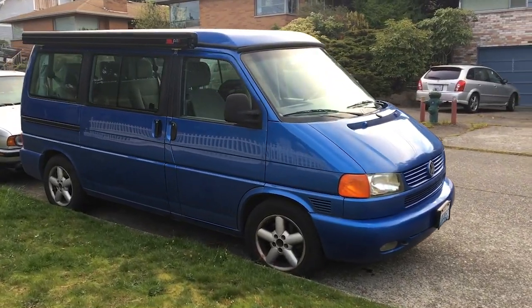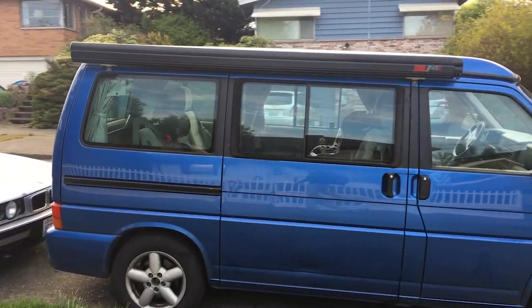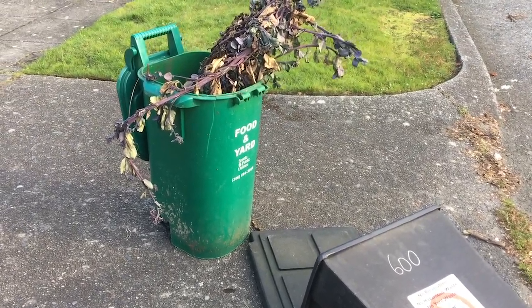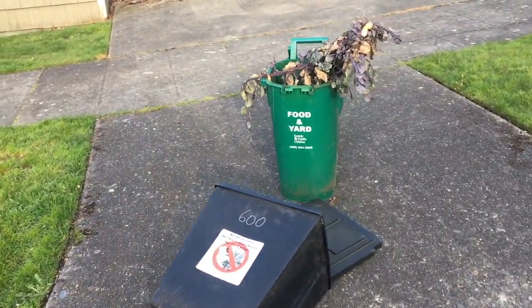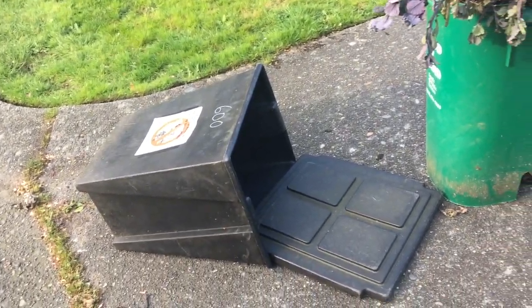There are a ton of Volkswagen vans out here, which I always love to see. They're in great shape, like this one. Is this a joke? Look how tiny this is — it's like a tiny trash can. Two of them. It's kind of funny.